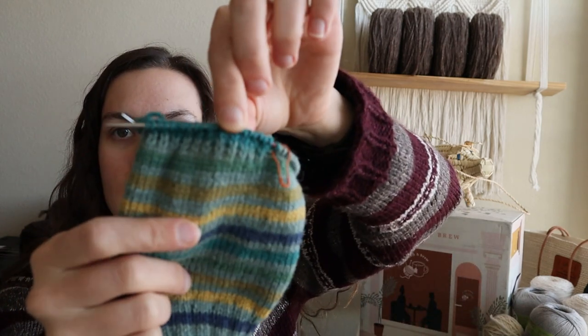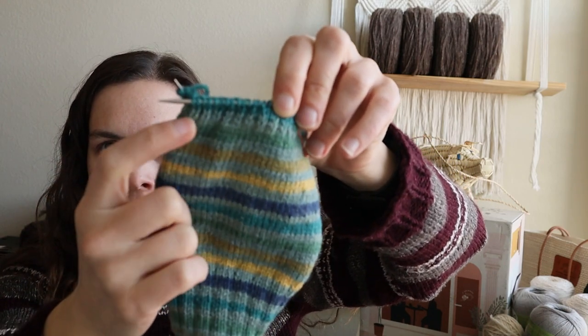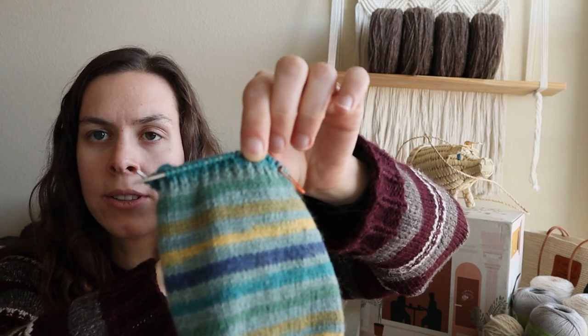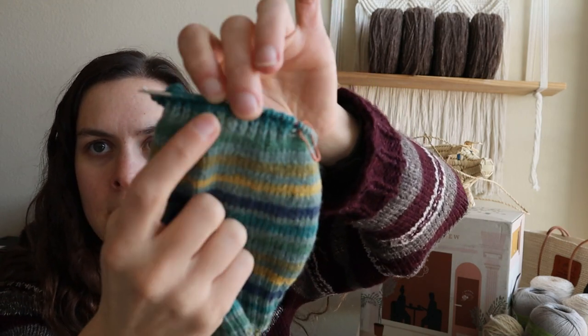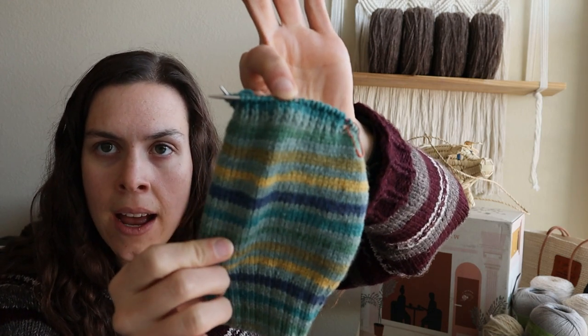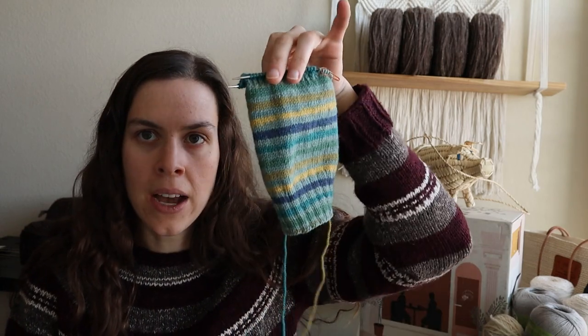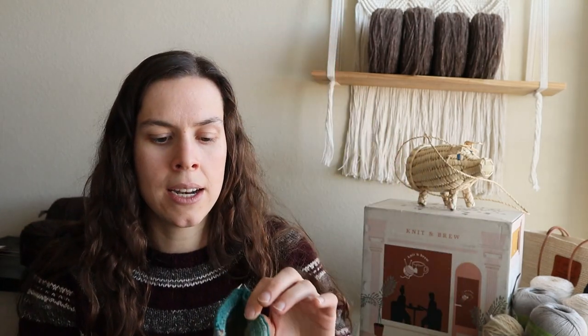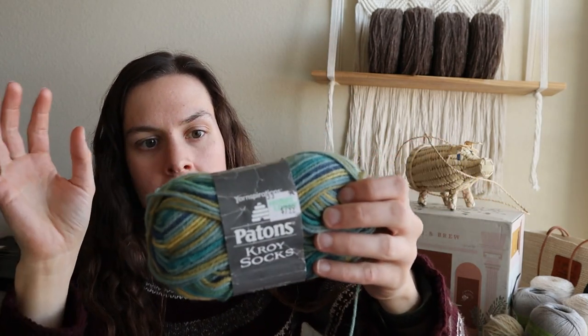I'm testing out the heel flap and gusset method with the nine-inch circulars — something I've never done before. I've started the heel flap, doing the knit-one slip-one pattern, then on the purl side just purling all the way across. I really like the way that looks; it'll give a nice cushiony heel. I'm excited to see how it turns out.